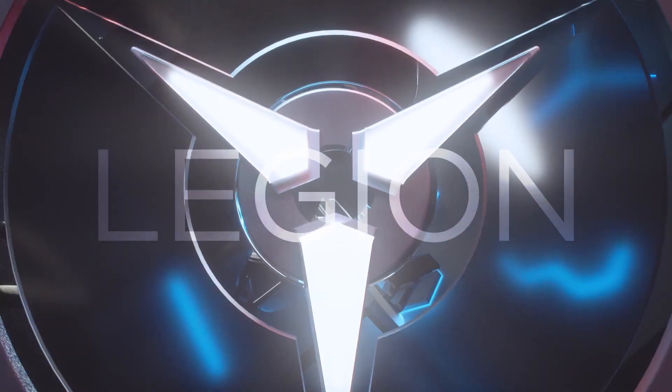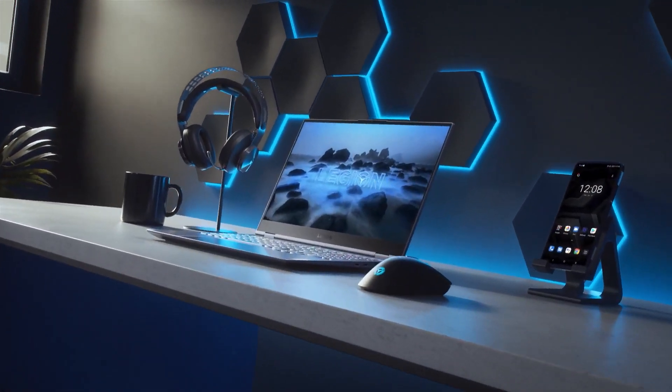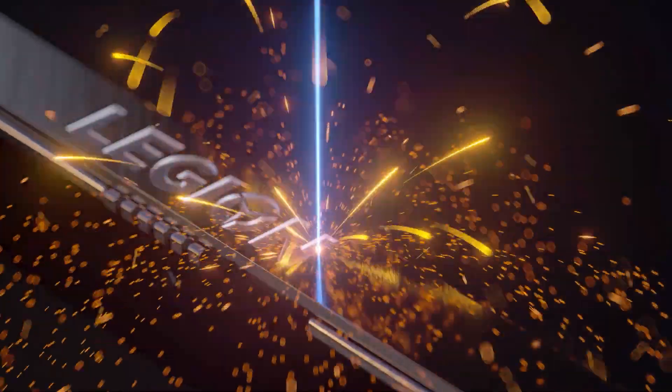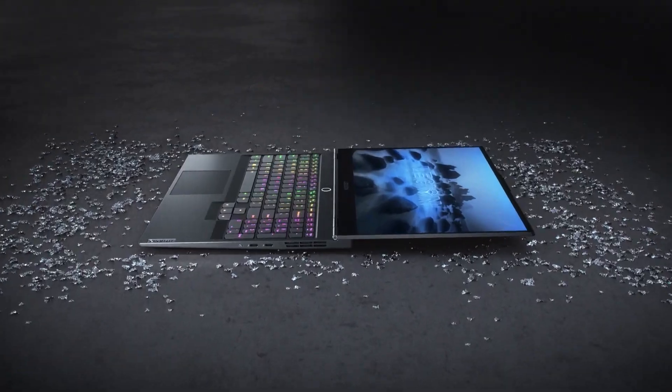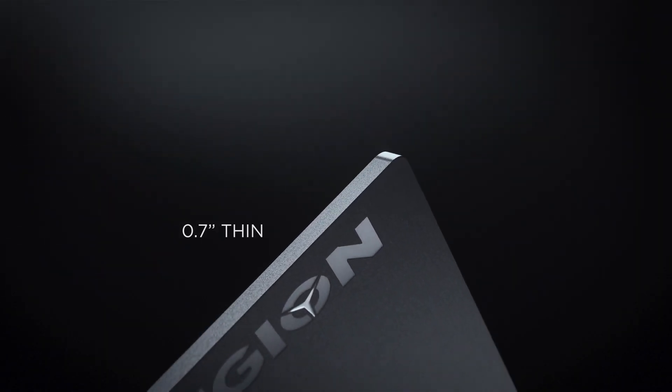The Lenovo Legion Slim 7 series is designed for gamers and creators on the go who need portability with extreme performance. The ASUS ROG Zephyrus G14 is also in the same category, but it has a 14 inch display. Availability is not yet confirmed. Thank you for watching, and subscribe for more tech-related content.